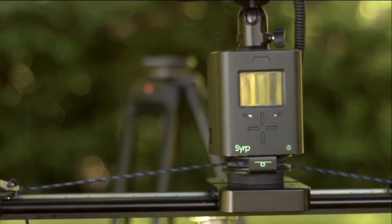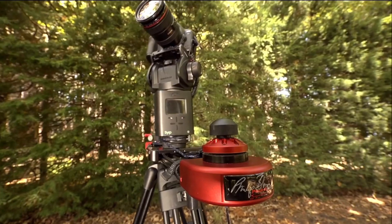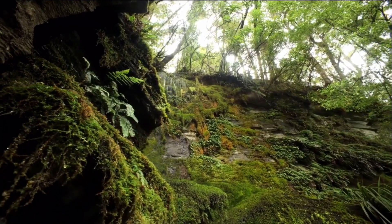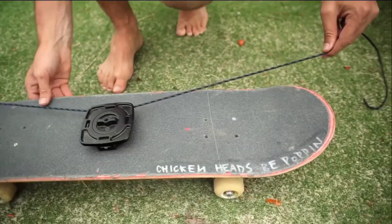One of the coolest things about the Genie is that it integrates with all of your existing equipment — whether you have a professional slider or a homemade DIY track, simply screw the Genie on and attach the rope to either end using the supplied accessory. Since the Genie uses standard rope in linear mode, the only limit to the length of your camera move is how long your rope is.